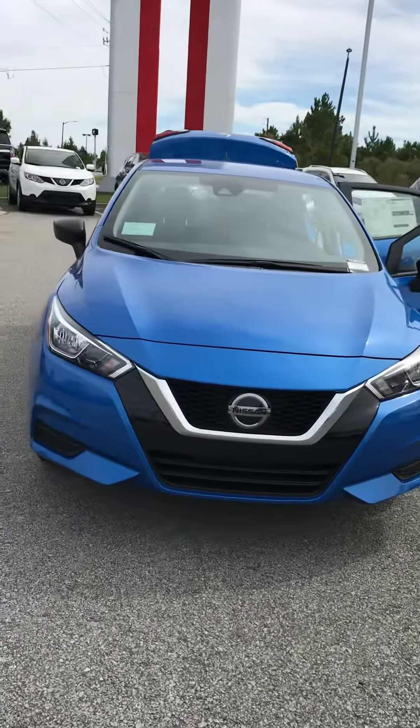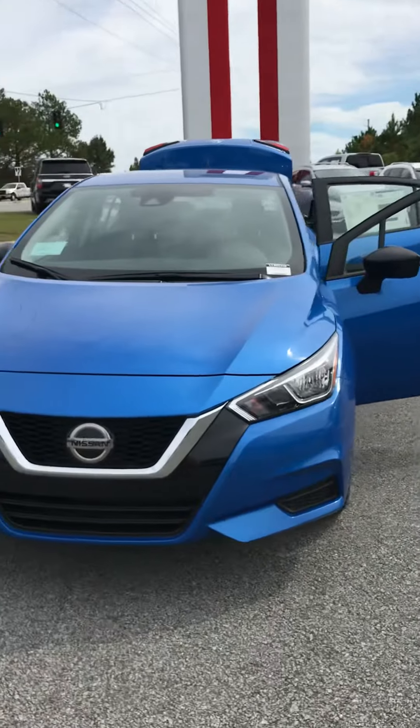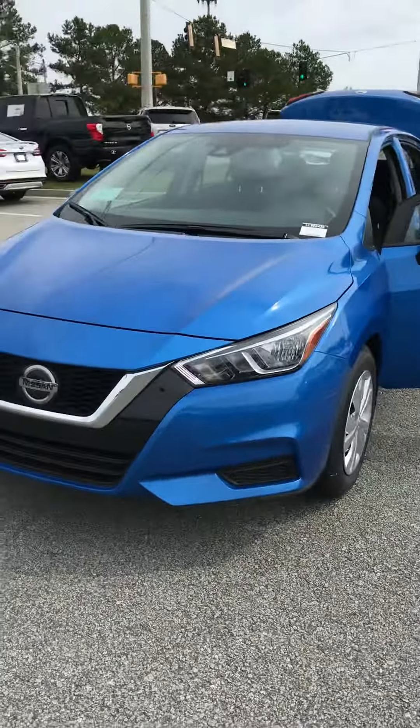One of the best features in the Versa is your phenomenal gas mileage. You're actually getting 40 miles to the gallon highway.